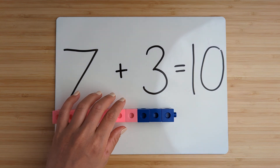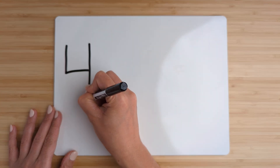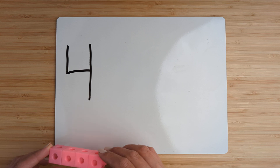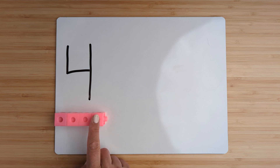Nice job. Let's try another one. Make the number four. Point and count: one, two, three, four.